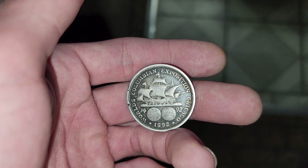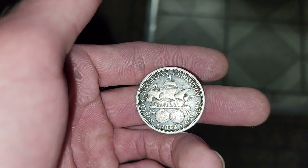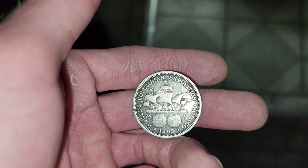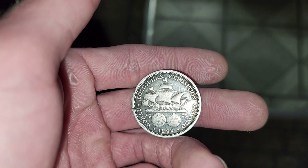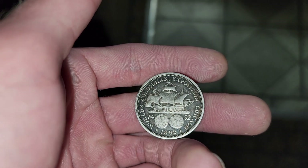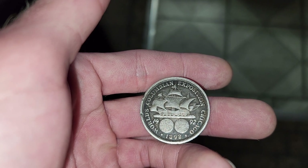I really felt like this coin deserved to have its own video because it's really an amazing coin. And to have it in this shape especially — I heard that they had trouble getting all the details on the sails and stuff right. The sails apparently were hard to get the good details on. So yeah, look at that — pretty nice 1892 Columbian half dollar.